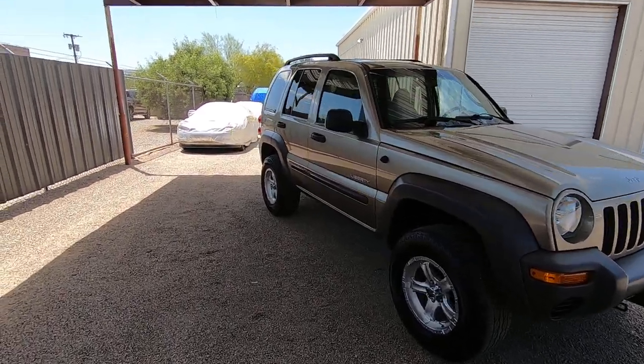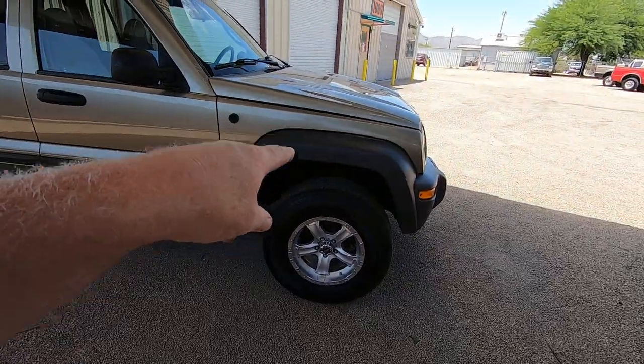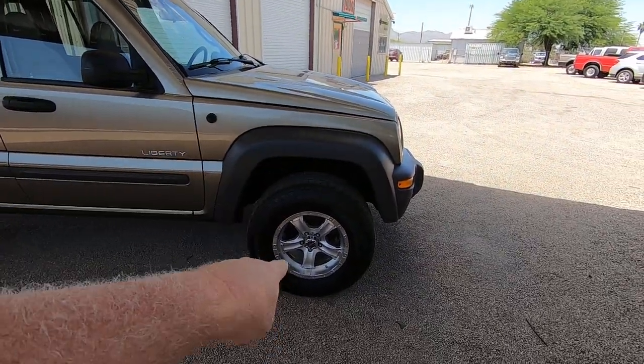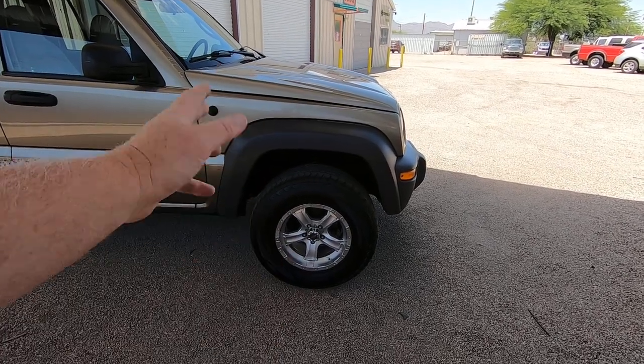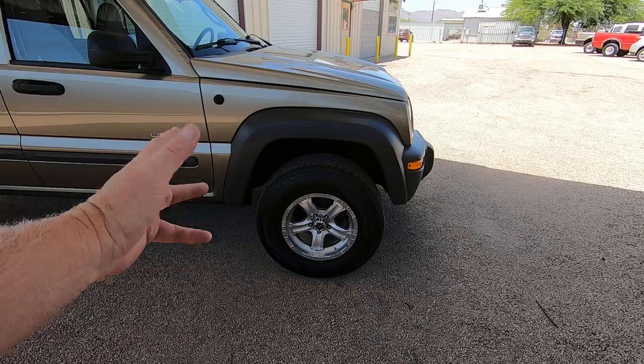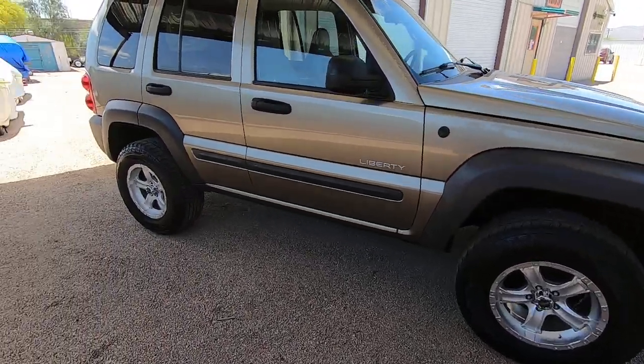I trust this car. However, if I were to keep it, I would go with a little bigger tire size and a three-inch lift, or I would go get the stock tires and wheels you can find on Craigslist for nothing, take the puck out and drop it down, and you're good. It just depends.